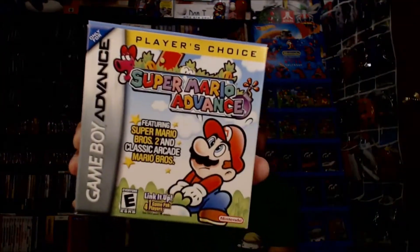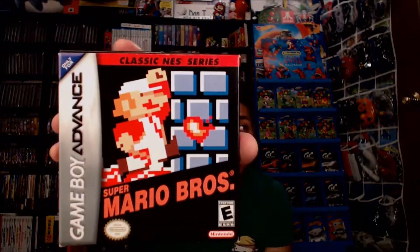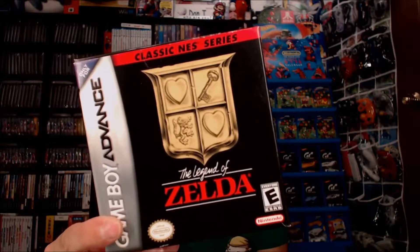First thing I want to show you from the bundle is a copy of Super Mario Advance, Player's Choice, complete in the box. Next is Super Mario Bros from the Classic NES Series. And another game you can never get enough of — it's The Legend of Zelda, Classic NES Series, for the Game Boy Advance. I don't have any of these, so I'm excited to have them in my collection now. I'm going to get some box protectors for those.